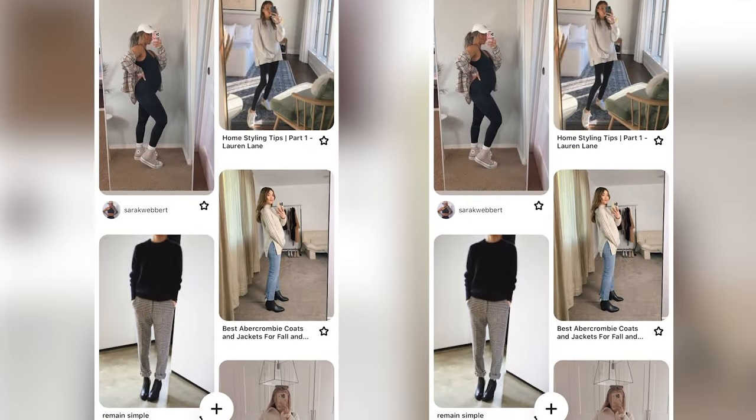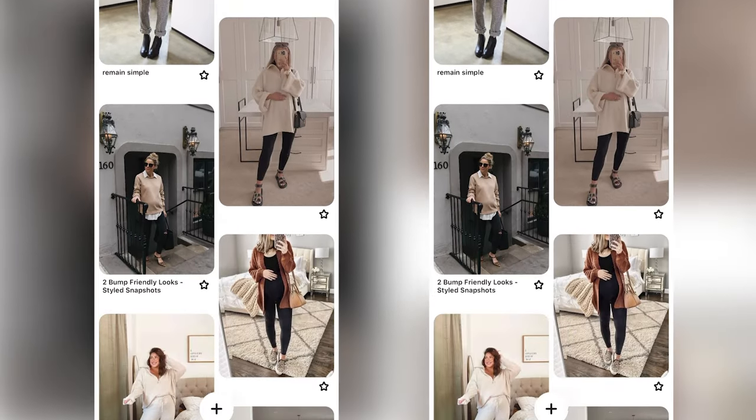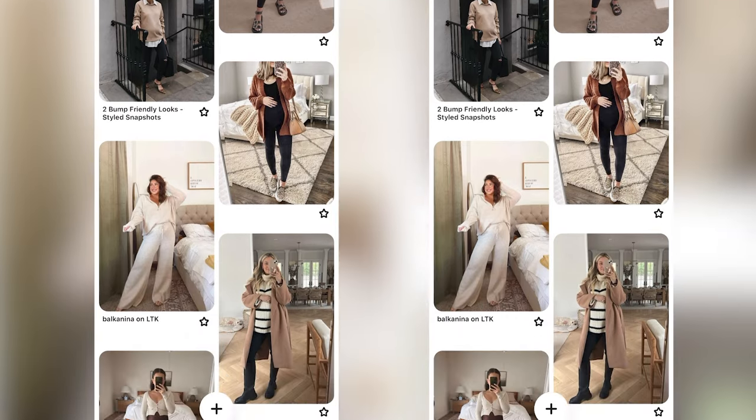I've spent the past few days saving maternity outfit inspiration on Pinterest and I really want to focus on finding bigger pieces that will work for me now in pregnancy as well as postpartum. I just pulled up at our first thrift store - let's go in, fingers crossed we can find some good pieces!